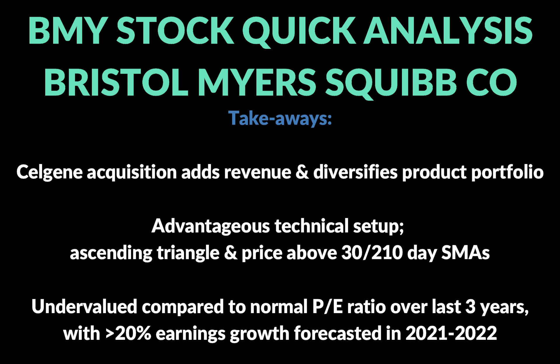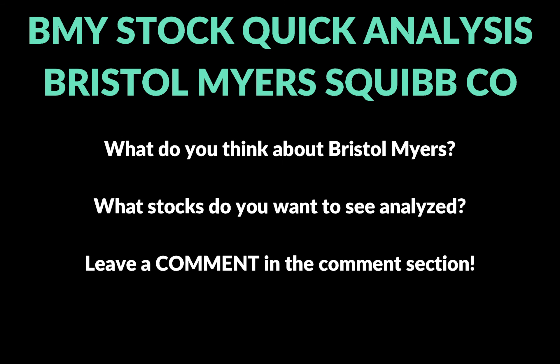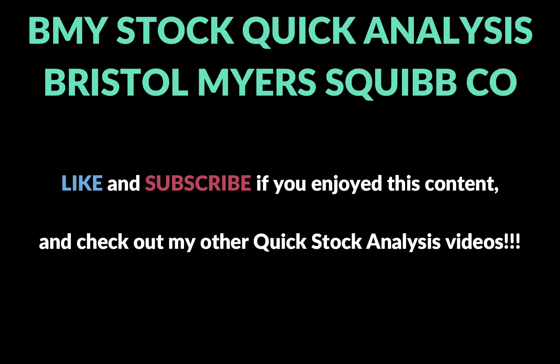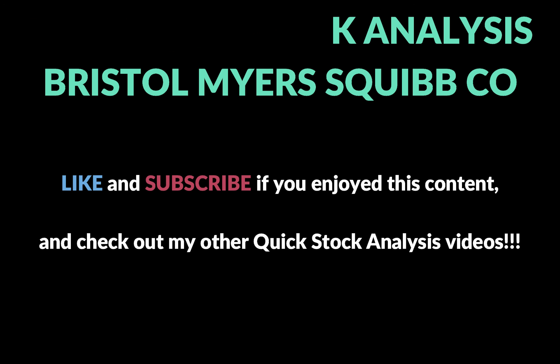The price action looks pretty favorable — price is above those moving averages, squeezing up into resistance that's been building for almost a year. The numbers on the Fast Graphs analysis look really good too: a solid dividend combined with a great earnings outlook and looking undervalued. That's why I'm going to continue to stay long BMY. Let me know what you think about Bristol Myers — are you long Bristol Myers, or are there other pharmaceutical stocks you think are a better option? Make sure you like this video and subscribe to the channel. Have a great day, thanks again.